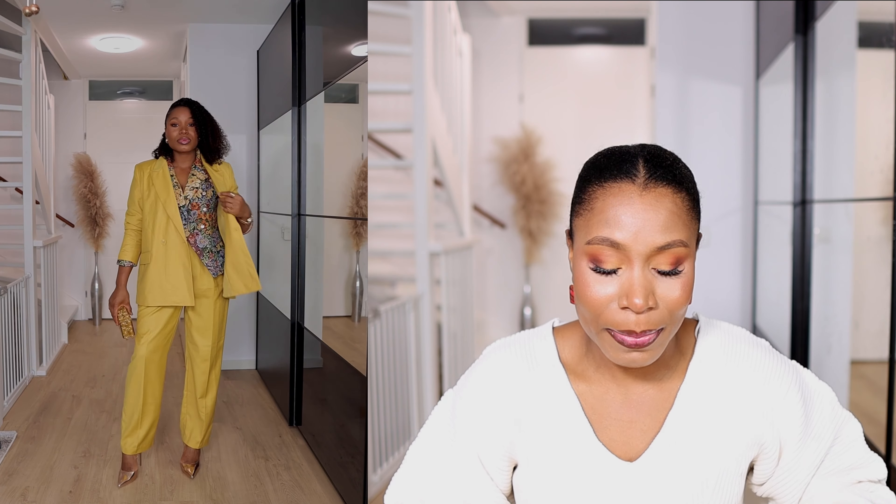I got the blazer in size large because it has an oversized fit, so no need to size up. The trousers I got in size 48 because I really wanted a looser fit that I could hold at the waist.